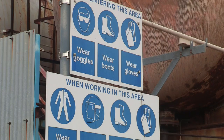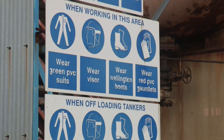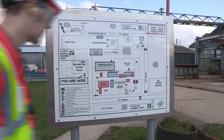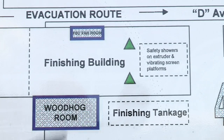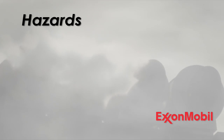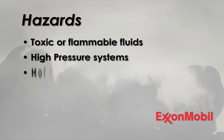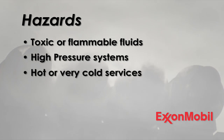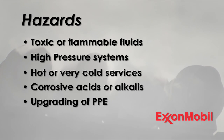Each process unit has its own hazards, and although they are safely operated and the Forley site has very few incidents, it's important that you know the hazards on each unit you work on in order to carry out your work safely and in the unlikely event of an emergency. Likely hazards can include toxic or flammable fluids, high pressure systems, hot or very cold services, corrosive acids or alkalis, and working in areas that involve upgraded PPE such as double hearing protection or even wearing a life jacket when working over water.